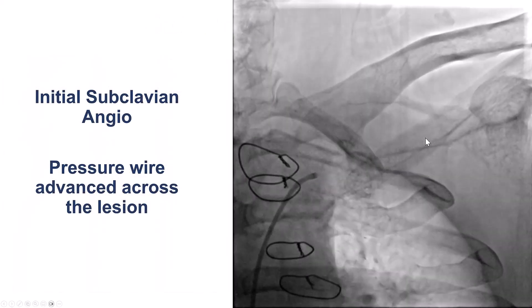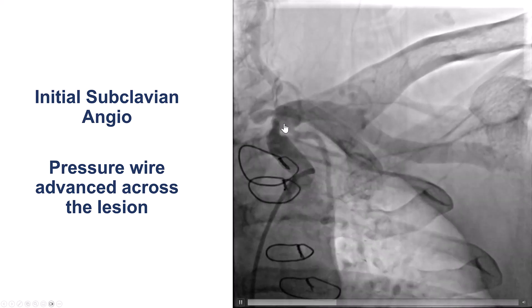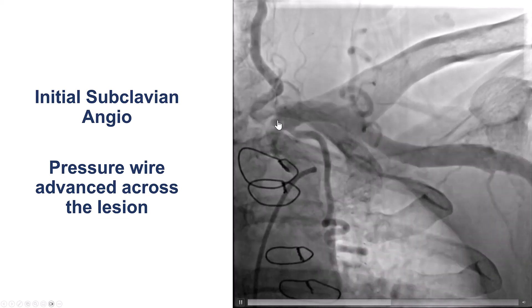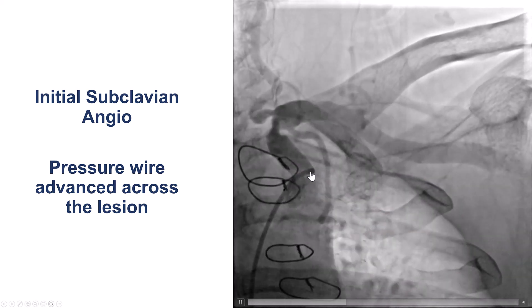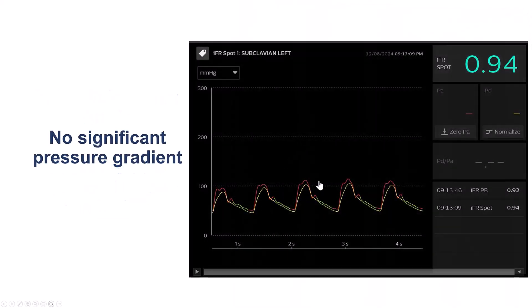When the patient came, our first order of business was to assess the severity of that stenosis, especially since we had anterior ischemia — this subclavian lesion could be causing it. We engaged the left subclavian and advanced the pressure wire across the lesion, but there was no significant gradient. Therefore, this made it less likely for the subclavian stenosis to be causing the patient's symptoms.